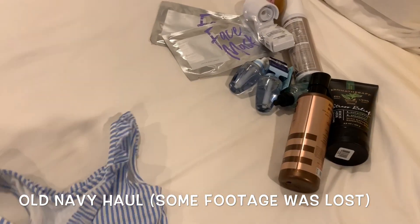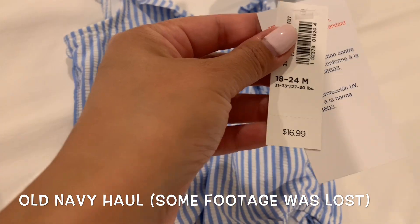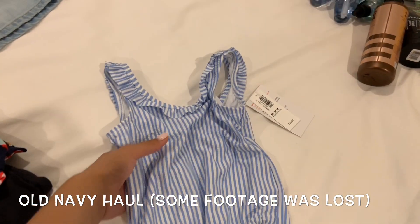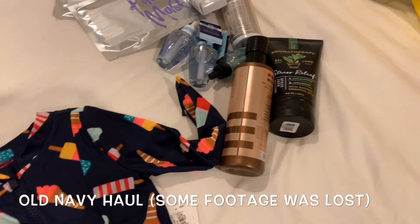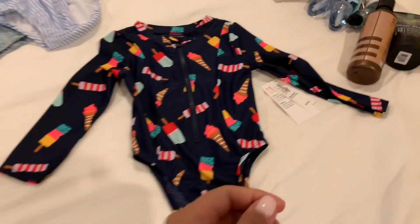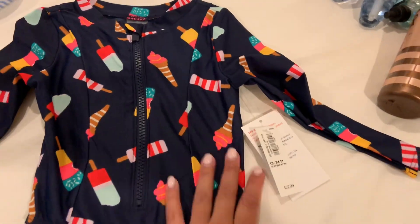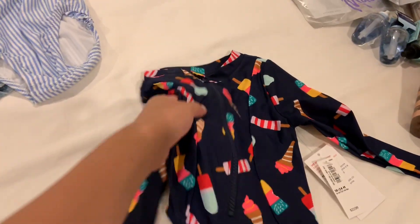And then this bathing suit was too cute to pass up — it's striped blue at the back and it has these little ruffles at the top. I thought that was so cute, and it was supposed to be half off, but it was actually even less than that — she rang it up and it came out to less. And then this one is so cute — I love that it's like a little rash guard. I like putting her in a rash guard because sun protection is really important to us. The original price is $22.99, so it should have been about $11, but she rang it up and it was only $8. Definitely had to take that.